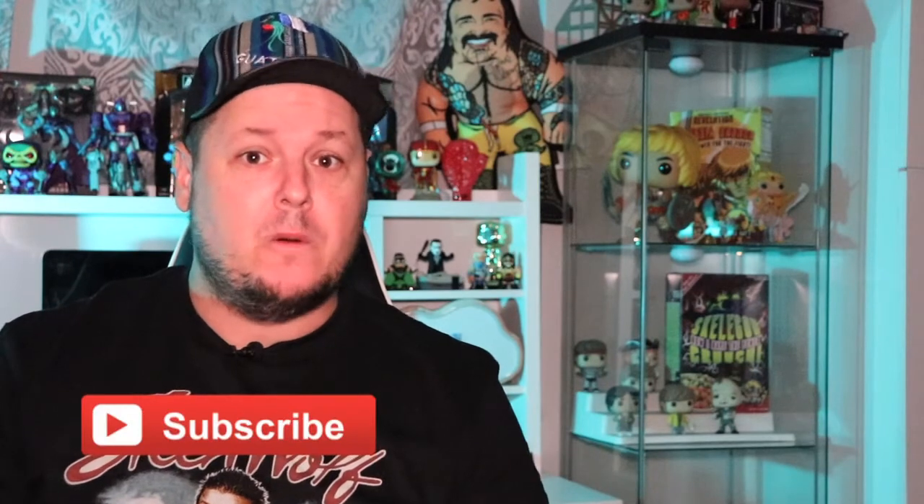Hey guys, welcome back to another video here on Toned In Entertainment where we love pop culture. Today it's time for some more comic book reviews as I continue on with my series I call First Impressions, where I take a look at this week's issue number ones of series that I was interested in, give them a read, and see if they made enough of an impression for me to continue on with. This week there were four comic book series that I was interested in checking out, and I'm going to kick it off with a new one from Dynamite Comics called Hellsonia from the Red Sonia series issue number one.